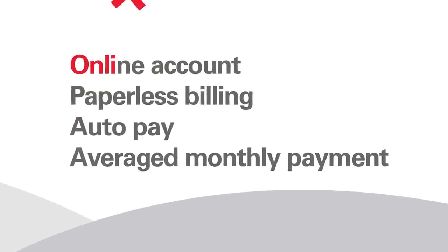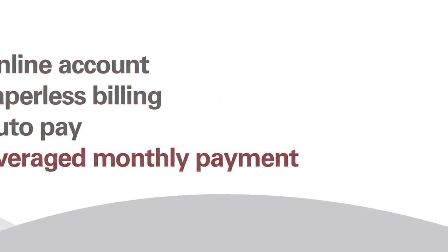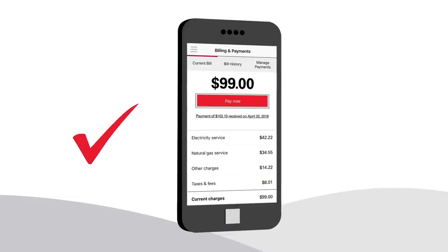Just so you know, there are many bill options available to you. Even better, many of these can be managed through our mobile app.